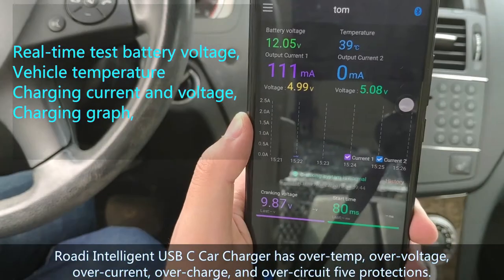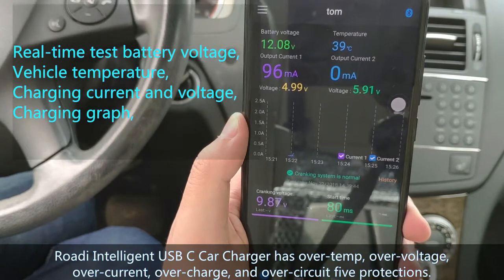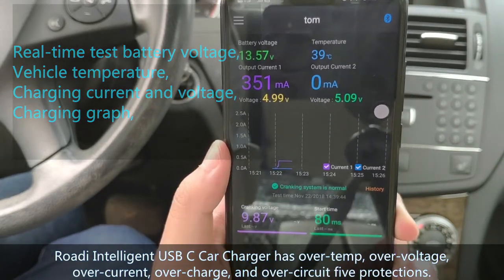Rody Intelligent USB-C Car Charger has five protections: over-temperature, over-voltage, over-current, over-charge, and over-circuit protection.